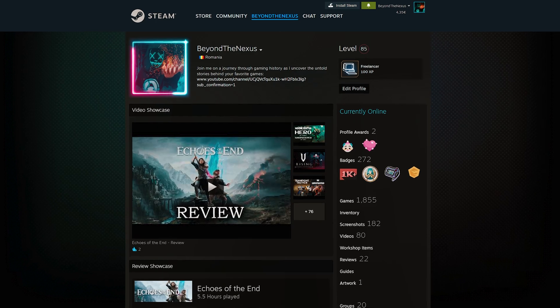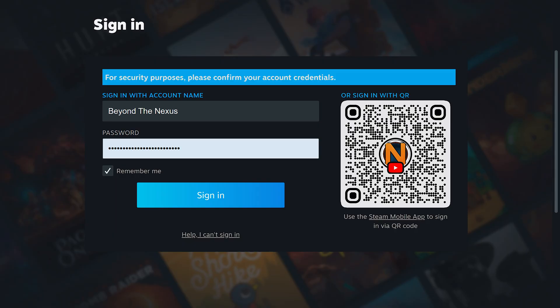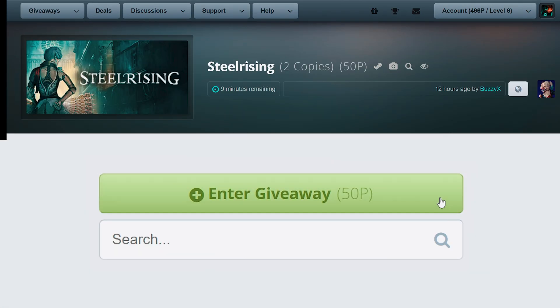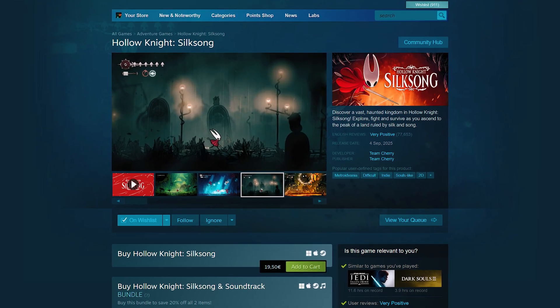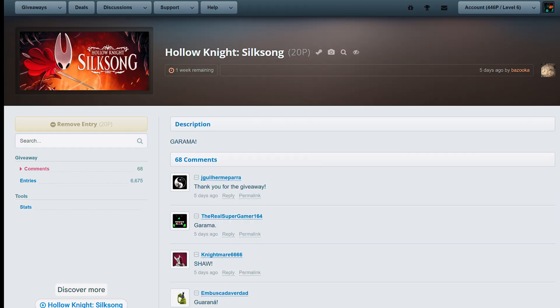All you need is a Steam account and you're good to go. When you first join, you simply log in with your Steam account — no extra registration or setup needed. Once you're in, you'll see points added to your profile. Think of these as your currency on the site. Every giveaway costs a set amount of points to enter, usually tied to the game's Steam store price. For example, Hollow Knight Silksong is listed at 20 euros on Steam, so it costs 20 points to enter its giveaway.